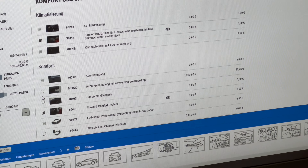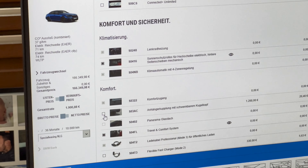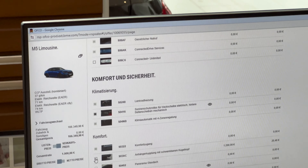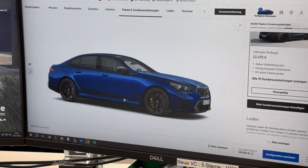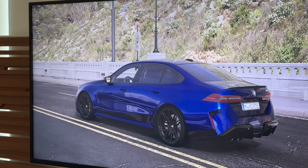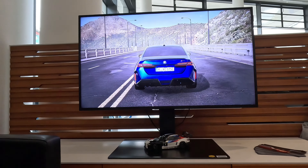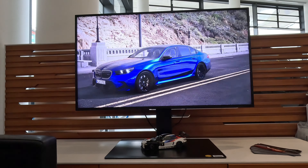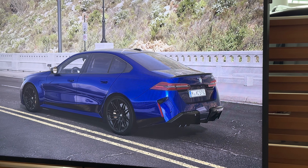You can also spec a towing hook for 1,200 euros. The car is now at 166,000 euros and is basically fully equipped. For a fully equipped BMW M5 that price is quite fair. The new M5 looks very good — and I think when the car arrives in October I will love it.